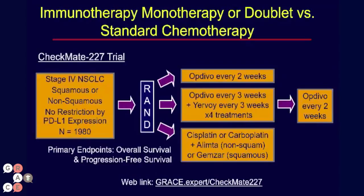Another trial is looking at immunotherapy directly compared to chemotherapy, and actually looking at a single-agent approach versus an immune combination versus chemotherapy — that's called the Checkmate 227 trial. This trial allows patients with either squamous or non-squamous non-small cell lung cancer to be randomized to either Opdivo alone every two weeks, Opdivo with the CTLA-4 inhibitor Yervoy or ipilimumab.